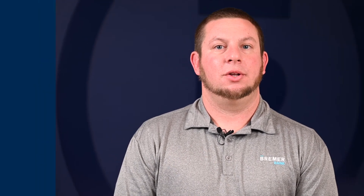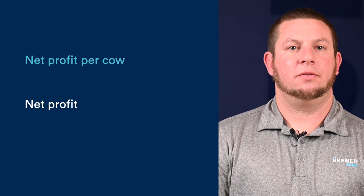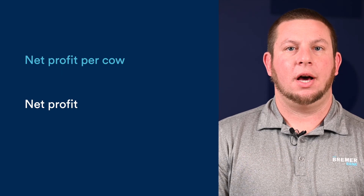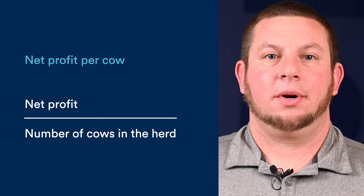Cows are your key commodity and how you make money. Managing them well is key to every successful operation. To determine your herd profitability, use net profit per cow. A good ballpark figure is around $375. Take the net profit from your operation on an accrual basis and divide by the number of cows in the herd. Your profit per cow should be high enough that you and your family can be financially secure and you can set aside money to invest in your operation while weathering market changes.